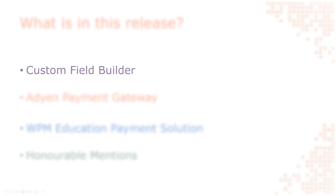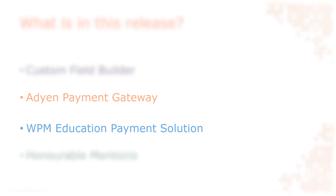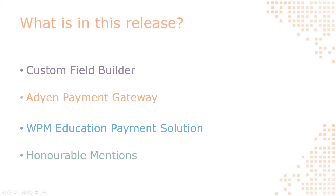This release features the highly anticipated custom field builder, new payment gateway integrations with ADN and WPM Education, and lots of little improvements and additions to your Access Planet system.